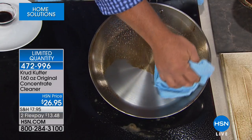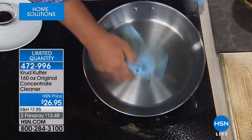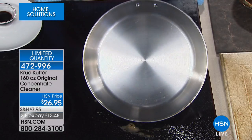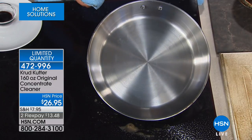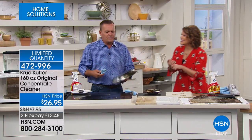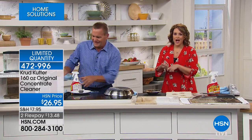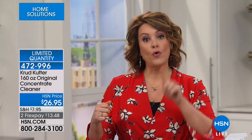Look at the difference it makes in just a matter of minutes — it literally cleans just about every surface inside your house and on the outside too, including vinyl siding and even latex paint. The offer today includes the gallon concentrate — which makes 40 bottles of cleaner — plus an additional 32-ounce bottle ready to use.